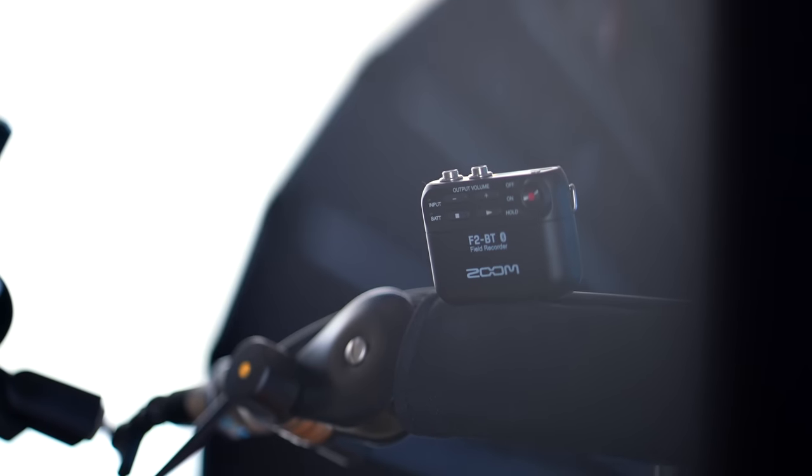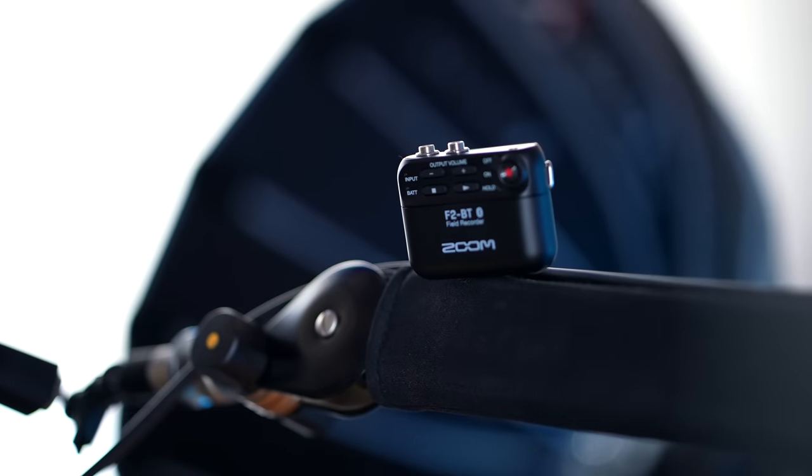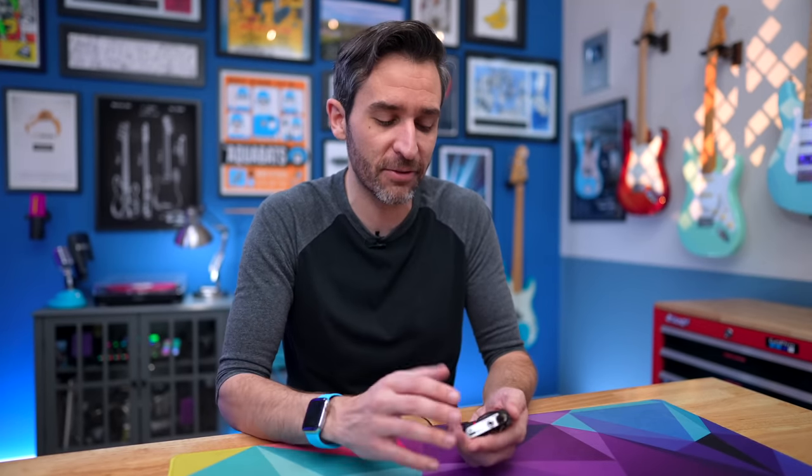The basics are pretty much the same across versions. The form factor is super small and lightweight. The recorder by itself is very light and plasticky feeling; once you put the batteries in it has a little more weight. But you don't want a recorder like this to be super heavy because it's going to be clipped to stuff or put in somebody's pocket, so being lightweight is kind of important.